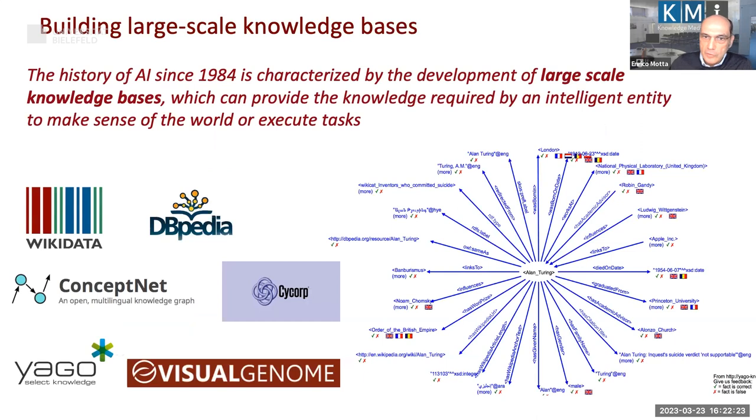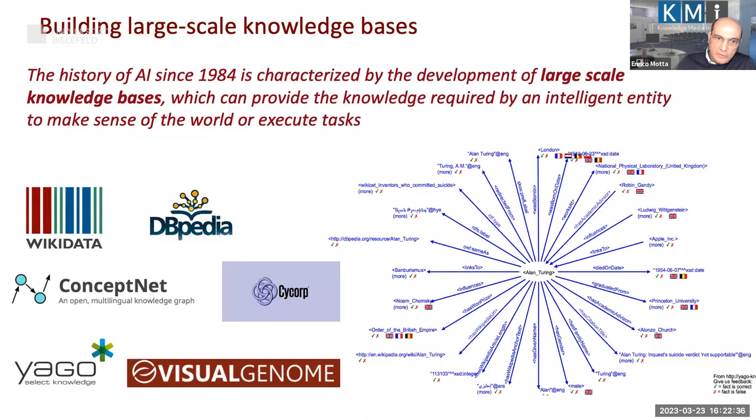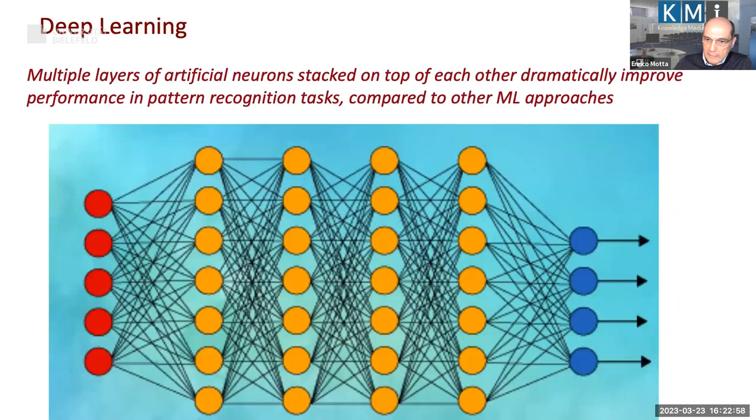The knowledge-based paradigm was dominant for a number of years, and the notion that you need lots of knowledge to be intelligent led to activities building very large knowledge bases — the most pioneering being the CYC knowledge base project that started in 1984. But nowadays the dominant paradigm is deep learning: super clever machine learning with multiple layers of neurons on top of each other, which provided enough data produces rather exceptional results.